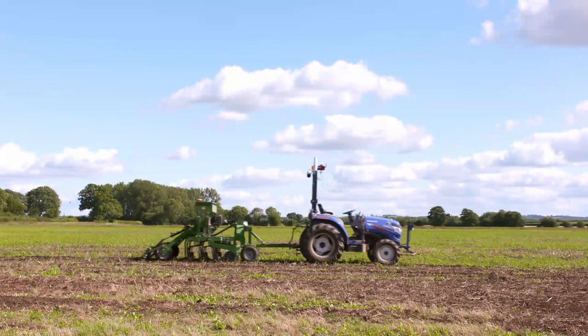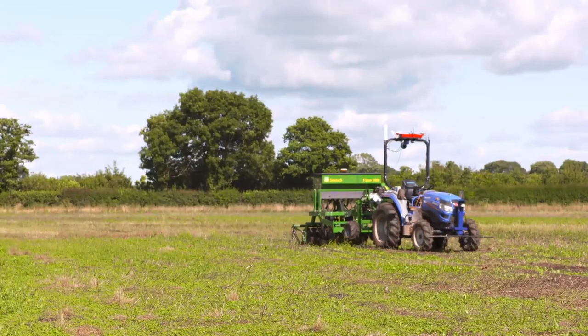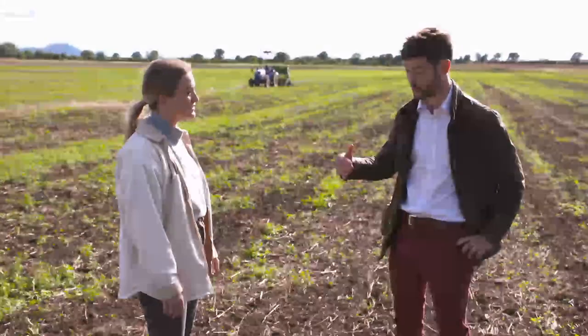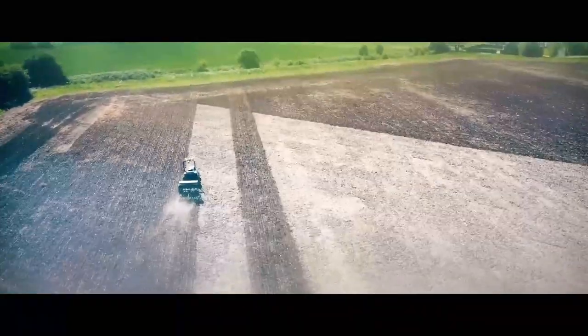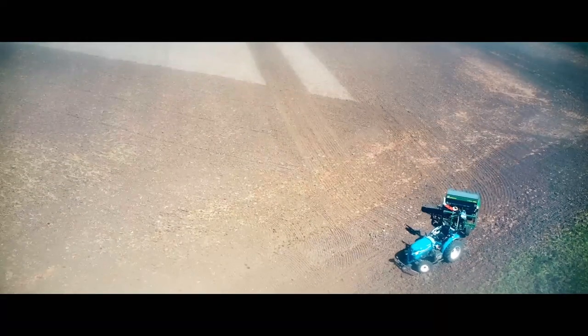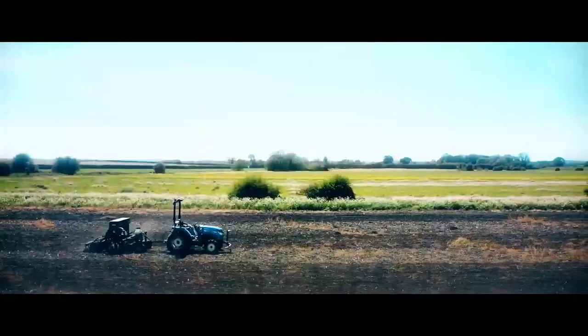We've got a combine harvester that also runs on this so we can complete the full cropping cycle. Is this on the market now? It's a sort of pre-production prototype, but with the aim to go to market in the next two or three years. A new breed of smaller, lighter autonomous tractors like these means we can get rid of the existing hefty ones that can weigh over 20 tonnes and risk damaging the land.